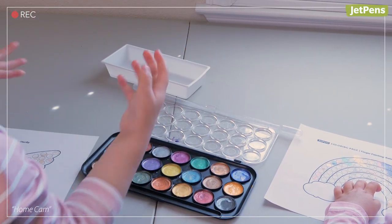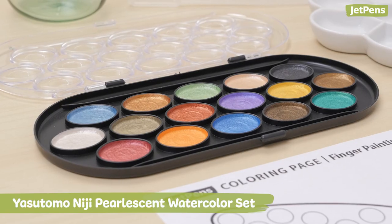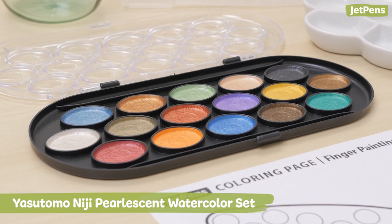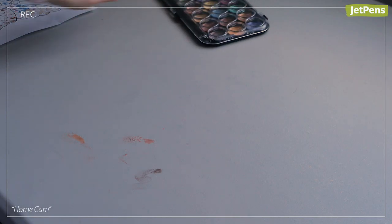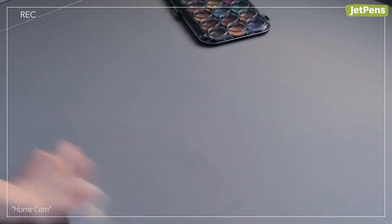Look for watercolor paints that won't stain fingers, like those in the Yasutomo Niji pearlescent watercolor sets. As a bonus, these watercolors wash out of clothes and non-porous surfaces with ease.